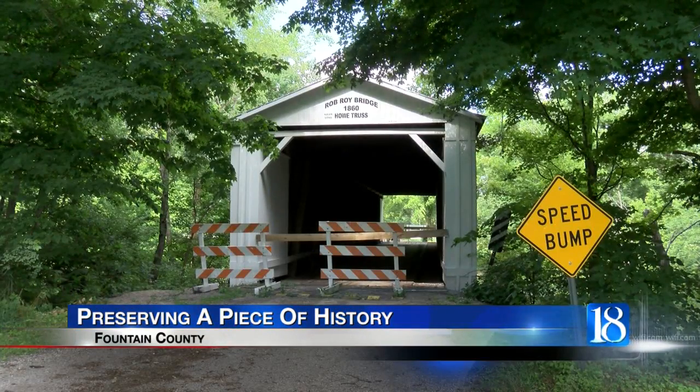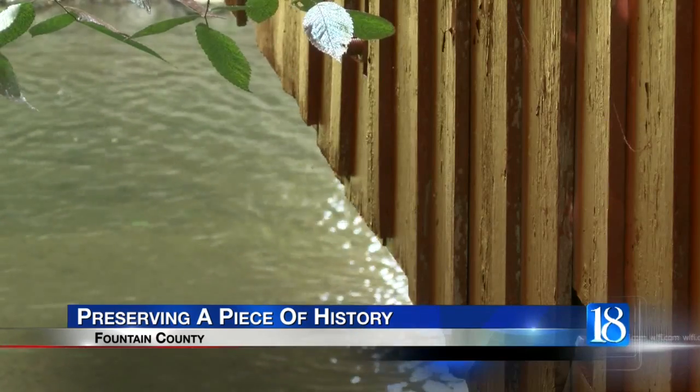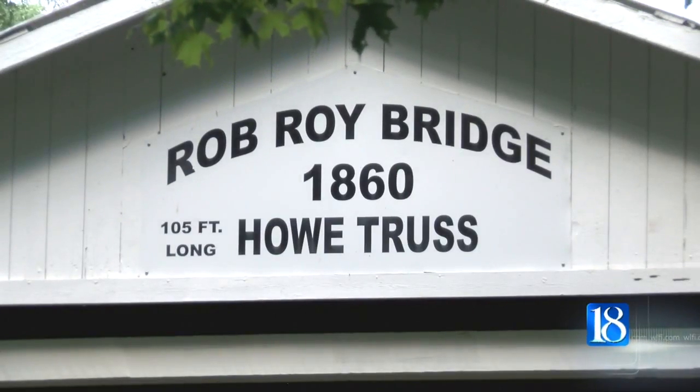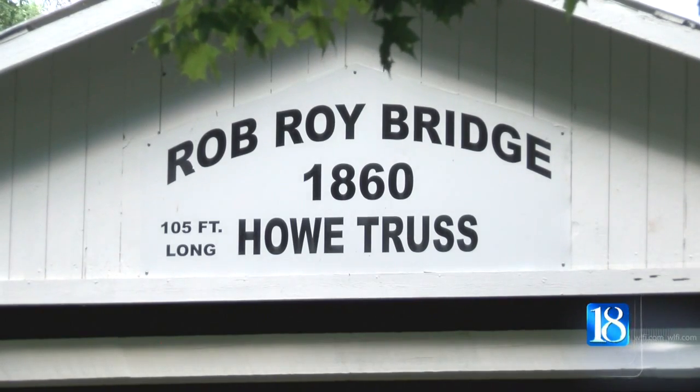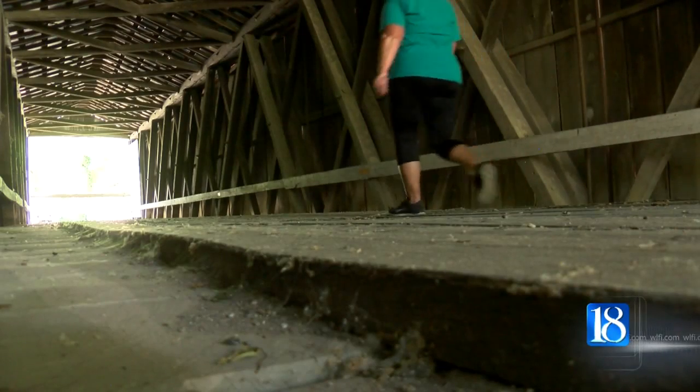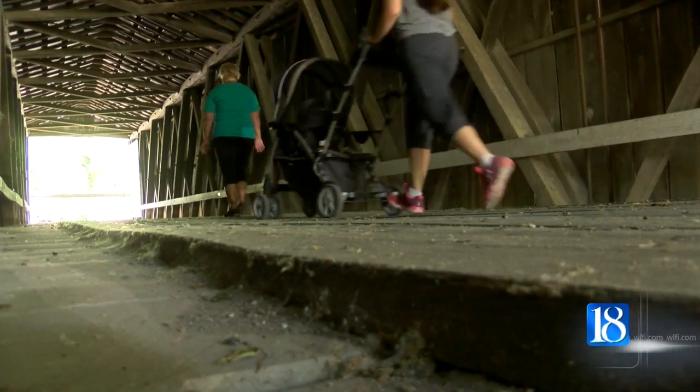Fountain County is home to three covered bridges, one of which was built during the Civil War era nearly a century and a half ago. Sitting just outside of Attica, the Rob Roy Bridge dates back to 1860. The bridge was closed to vehicular traffic two years ago because of safety concerns, and some residents want to see the bridge back in working order once again.